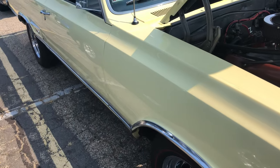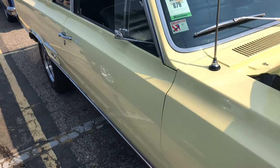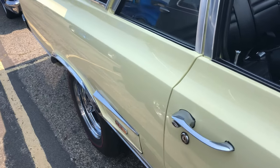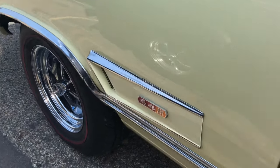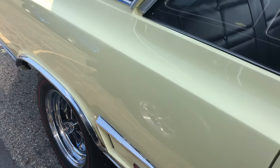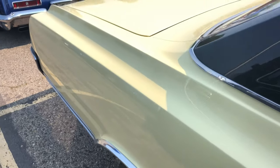Front end is nice and clean. This one here is yellow — look at this thing, it's beautiful. Very, very beautiful car. Nice rims on it.